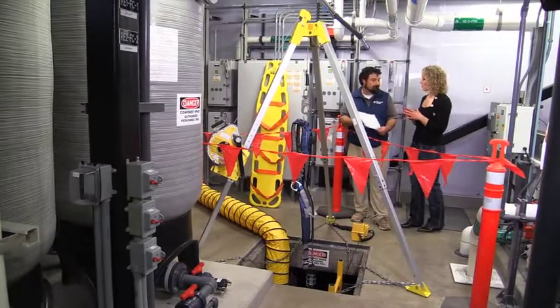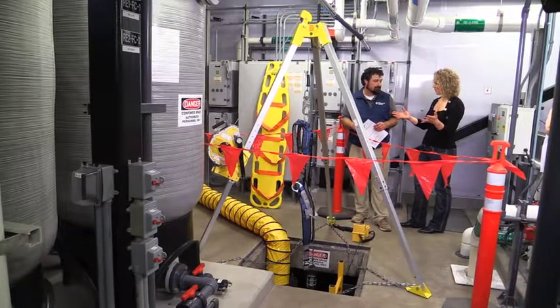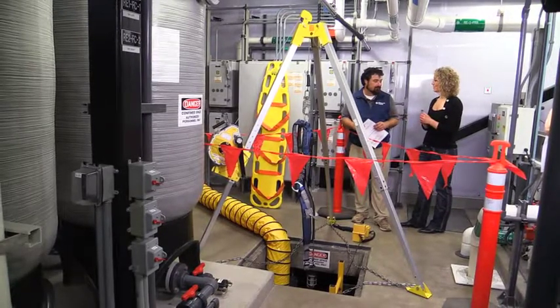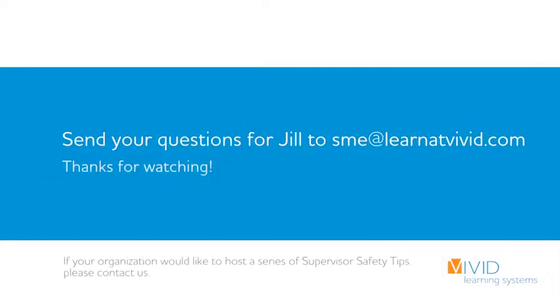Jeremiah, thank you so much for sharing all of this valuable information with us. This is really impressive, the way that you handle safety here at the aquarium. The confined space procedure really does save lives. I hope you gained a safety skill today. If you know someone who needs this, go ahead and pass it on. Safety is everyone's business.